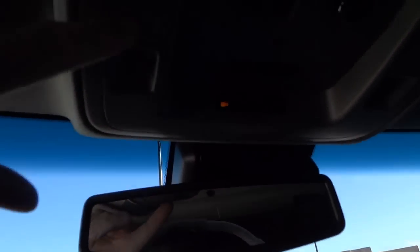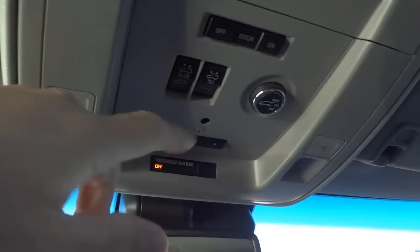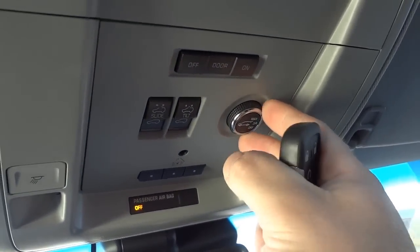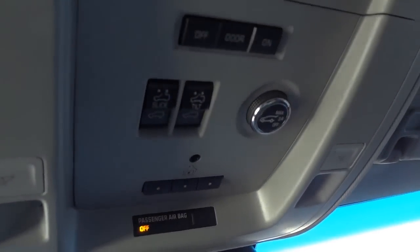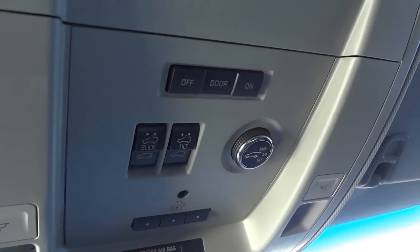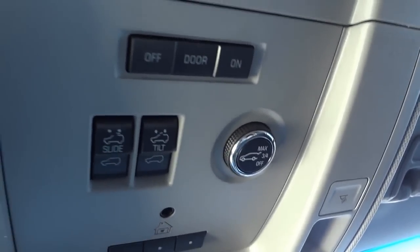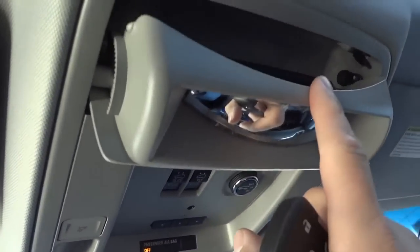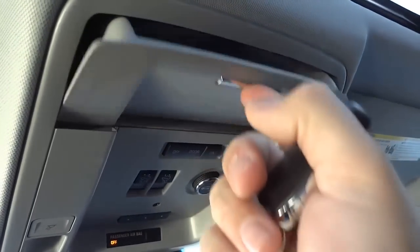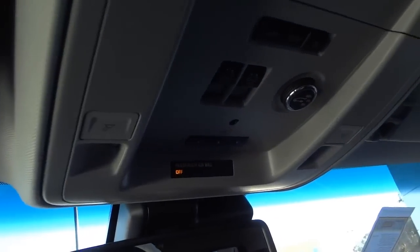Up on the overhead console you've got the OnStar button, SOS, voice recognition, and map lights. This vehicle does have a sunroof. There's also a dial up here to control how far the power liftgate opens — full height or three-quarters height — so that if you're in a garage with a low ceiling it won't hit. There's a place to put sunglasses, and lifting it down converts it into a conversation mirror to keep an eye on passengers.